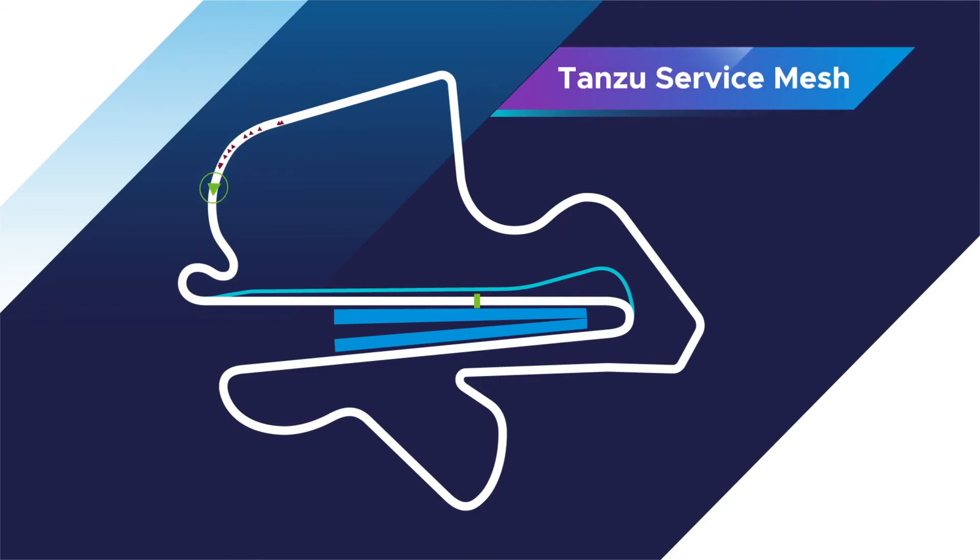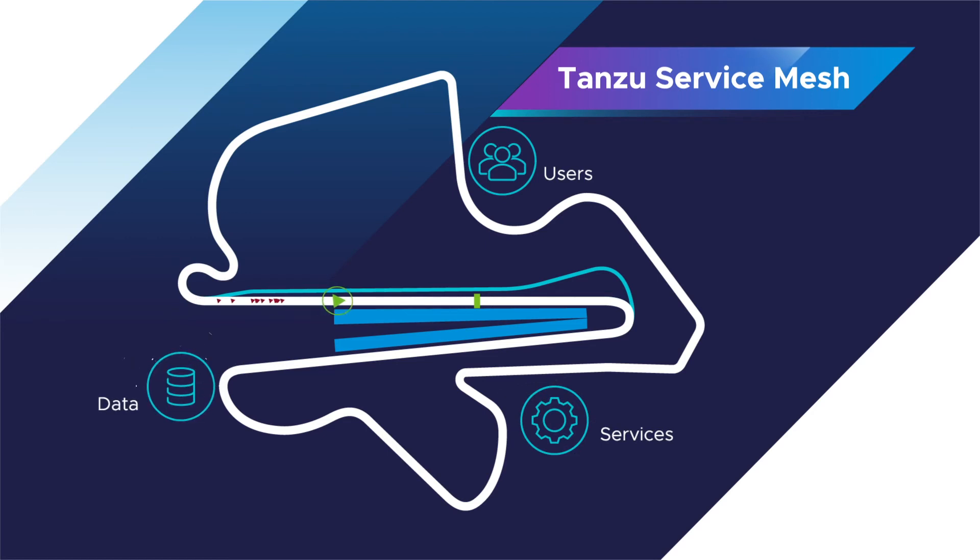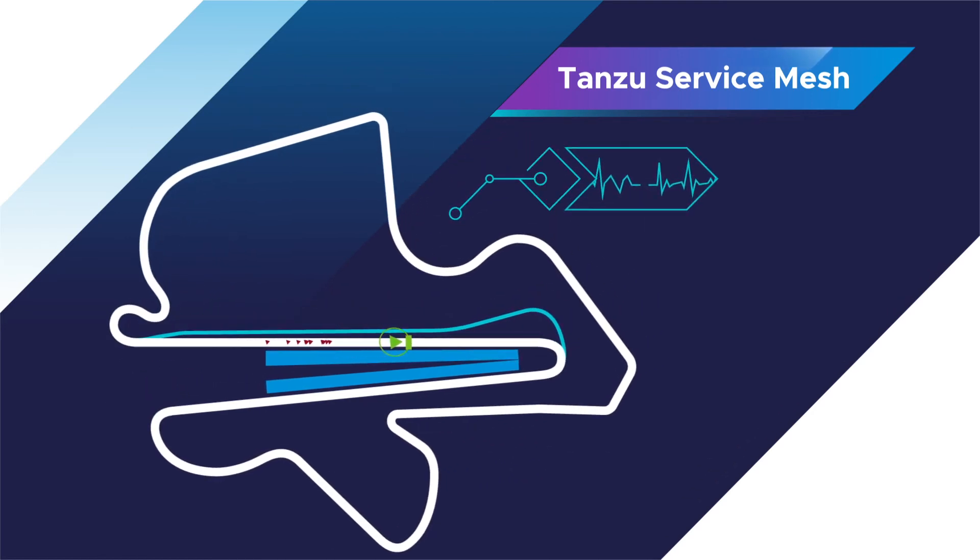Tanzu Service Mesh discovers and maps users, services, and data. You can map users, services, and data utilizing full understanding of application health.